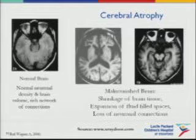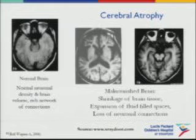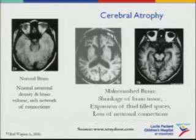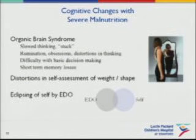On the right, there's much more fluid-filled areas and loss of some of the neuronal connections. It's really unclear whether all of these changes are fully reversible, even with appropriate nutritional intake. Some of the cognitive changes we see include slowed thinking, stuck thinking — a kind of hamster wheel — where people are stuck in their thoughts. You can get rumination, obsessions, distortions, difficulty with basic decision-making, short-term memory loss, and distortion in self-assessment of weight and shape.